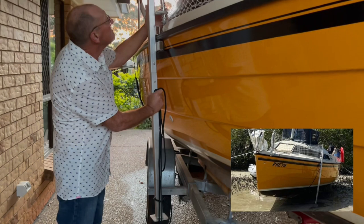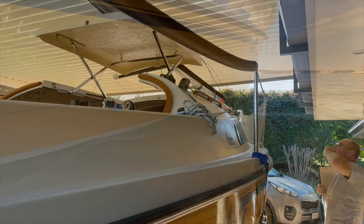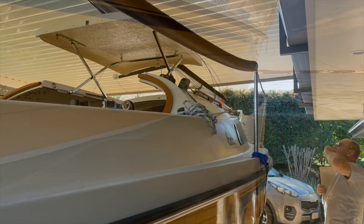I'm sure you can imagine how many hours have gone into this gorgeous little boat. There's still a little bit to do, and I think the next job is probably to scrape off some of the old antifoul, just to make her nice and shiny all the way under the hull as well.